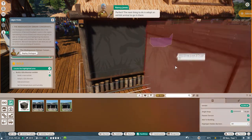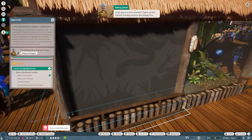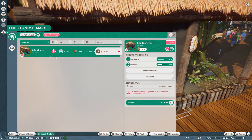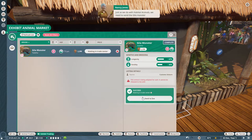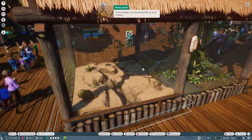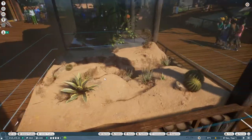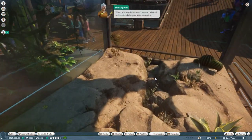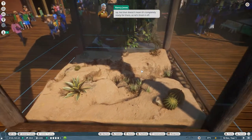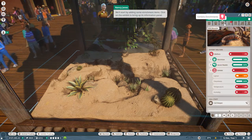The next thing to do is adopt an exhibit animal to go in there - how about a Gila monster? Go to the trading section and adopt one. I'll choose Yelitha. We need to send the Gila monster to the exhibit - click on the exhibit to send it there. It'll automatically be given the correct setup, but that doesn't mean it's completely ready, so let's finish it off by adding some enrichment items.